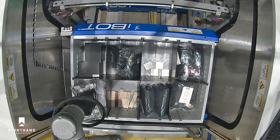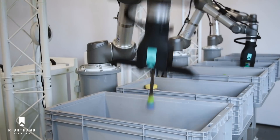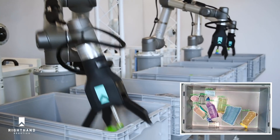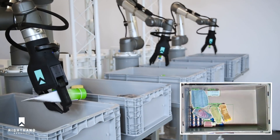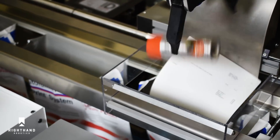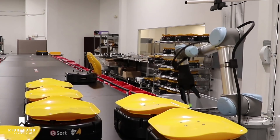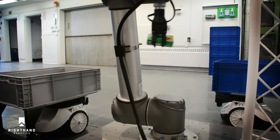Integrated sensing confirms successful picks and verifies placement. The cloud-connected RightPick fleet automatically generates a trove of labeled data that is fed into deep learning neural nets, improving performance based on experience. RightPick is on the ground in facilities worldwide, providing autonomous picking capacity with real-time visibility and giving our customers a competitive edge.